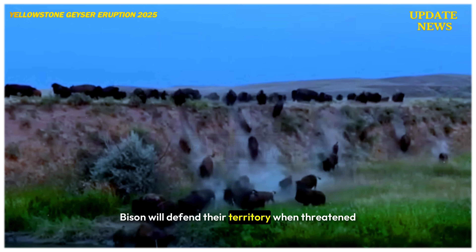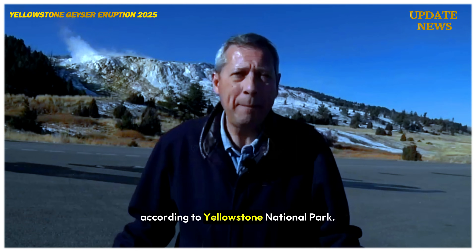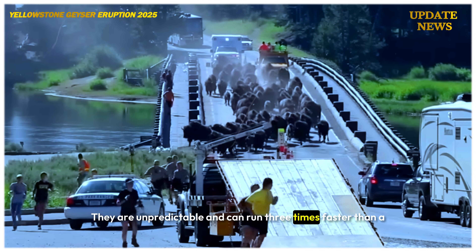Bison will defend their territory when threatened and have injured more people in Yellowstone than any other animal, according to Yellowstone National Park. They are unpredictable and can run three times faster than a human.